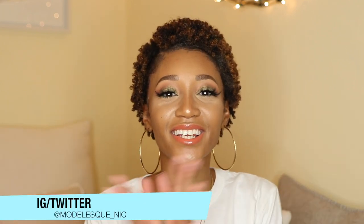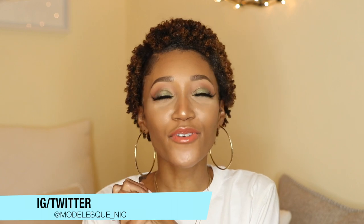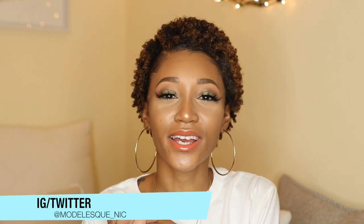Hey guys! Welcome back to my channel and Happy New Year! This is my first video in the new year and I'm super excited to get started. For all my newcomers, thank you so much for stopping by.